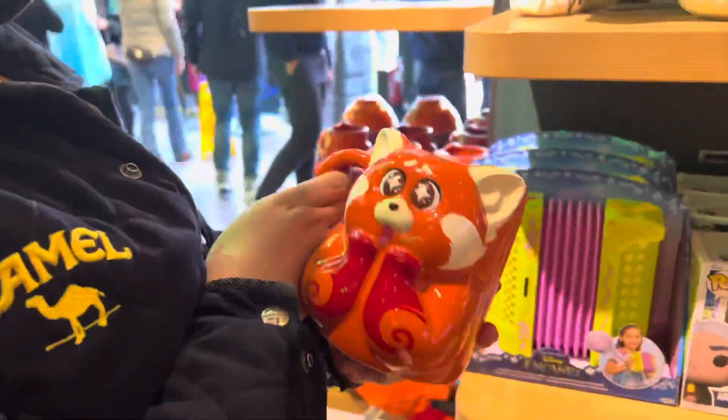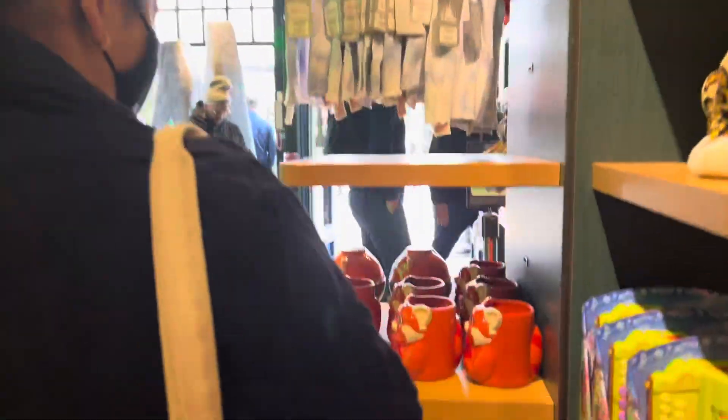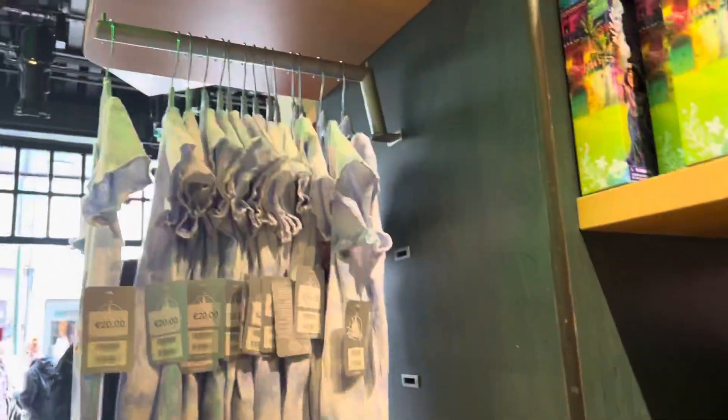That's an adorable mug. There's more, but it's not a lot.